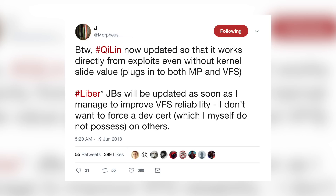As Coolstar said, Spark Zang does have a fix for the remount issue. But also Jonathan Levin, aka Morpheus, has a fix for this as well, and he's already confirmed he will be updating his software to be compatible with 11.3.1. You can see right here in this tweet he said, 'Chi Lin now updated so that it works directly from exploits even without kernel slide value. Liberi jailbreaks like LiberIOS will be updated as soon as I manage to improve VFS reliability. I don't want to force a dev cert — which I myself do not possess — on others.' Basically he's talking about a paid developer account when he says dev cert, which apparently he does not have himself, which is actually pretty surprising.